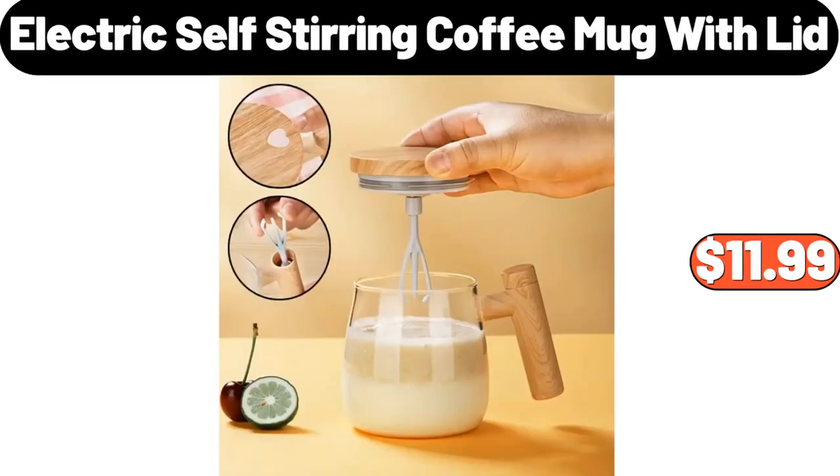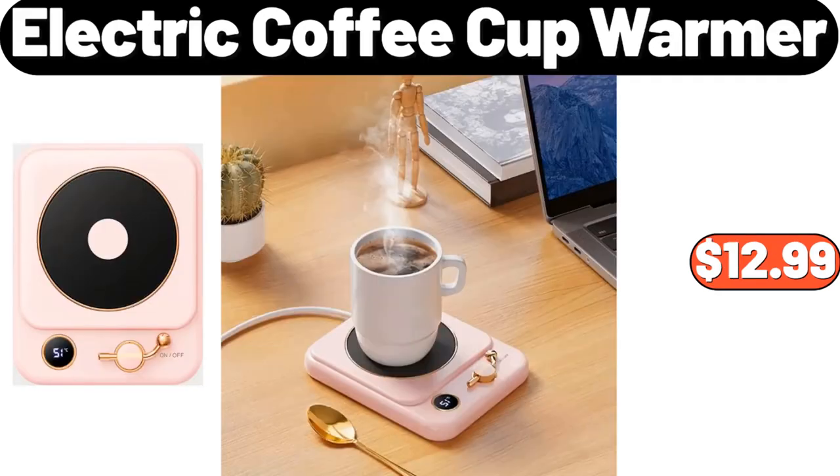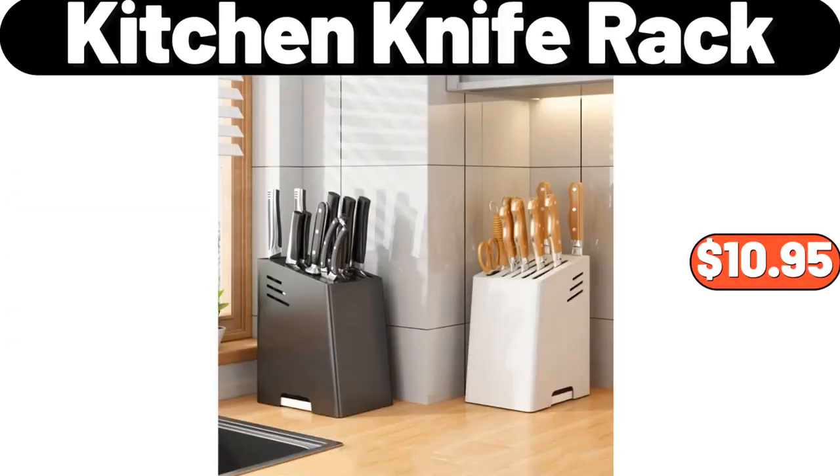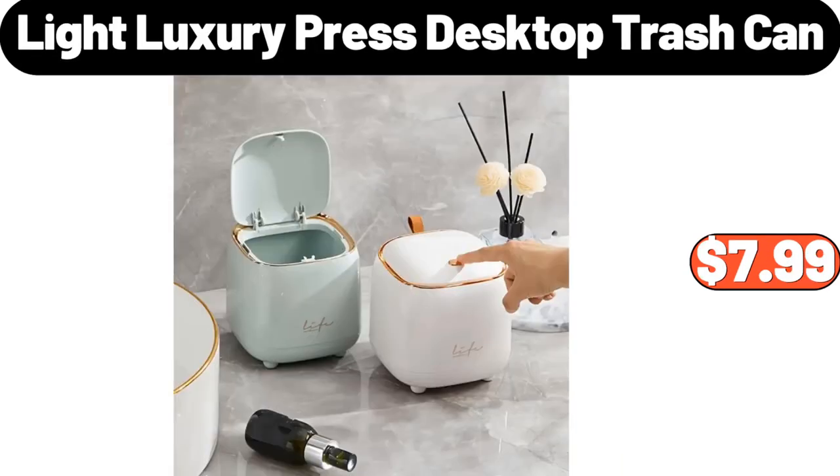Electric Self-Stirring Coffee Mug with Lid, $11.99. Deep Dish Baker, $6.99. Electric Coffee Cup Warmer, $12.99. Kitchen Knife Rack, $10.95. Tyson Spooky Nuggets, $1.72. Light Luxury Press Desktop Trash Can, $7.99.